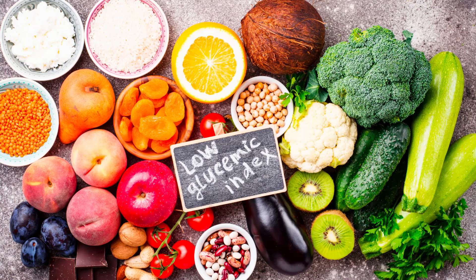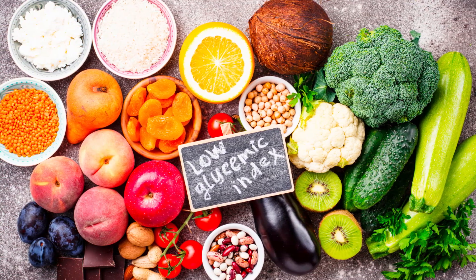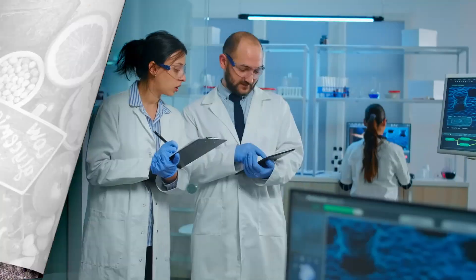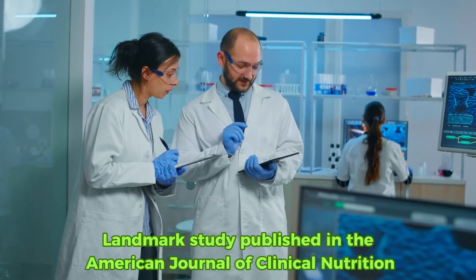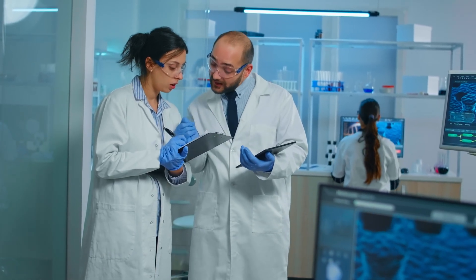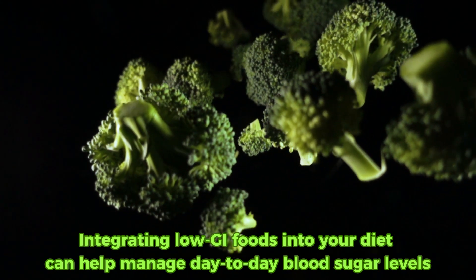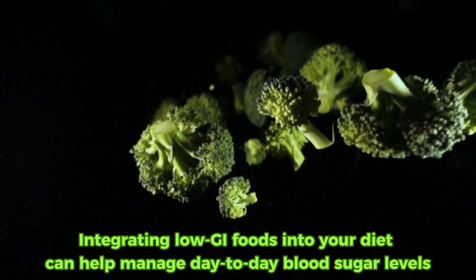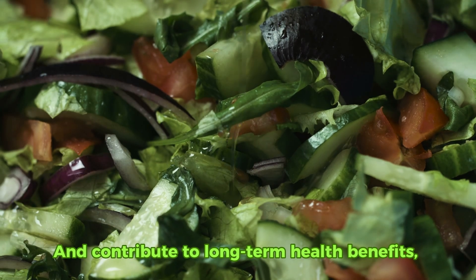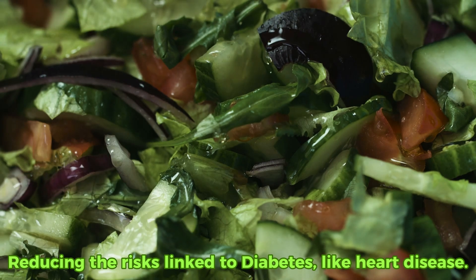Research consistently backs the benefits of low glycemic index foods for diabetes management. A landmark study published in the American Journal of Clinical Nutrition found that integrating low GI foods into your diet can help manage day-to-day blood sugar levels and contribute to long-term health benefits, reducing the risks linked to diabetes, like heart disease.